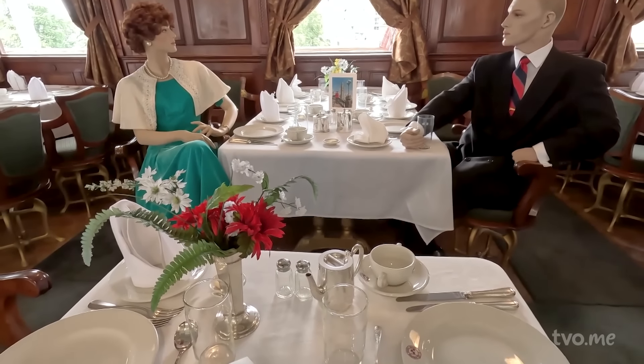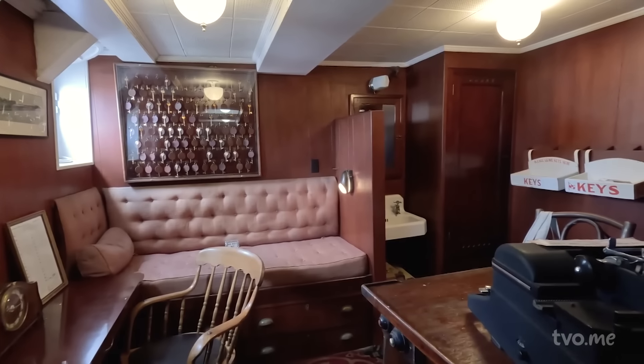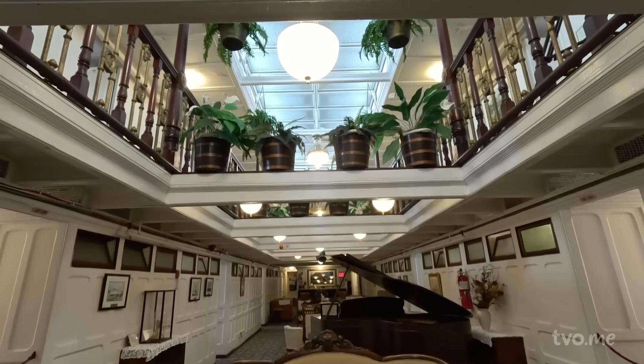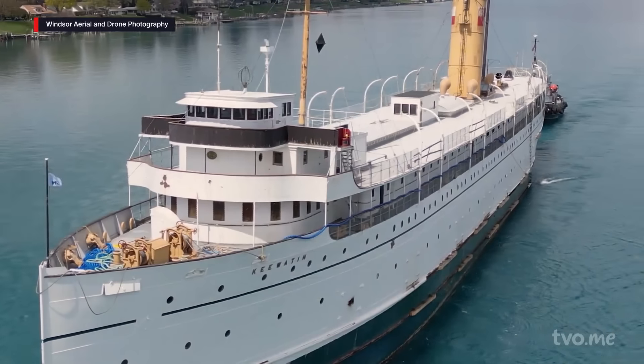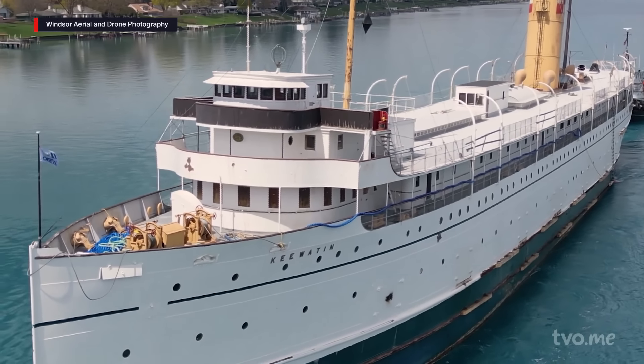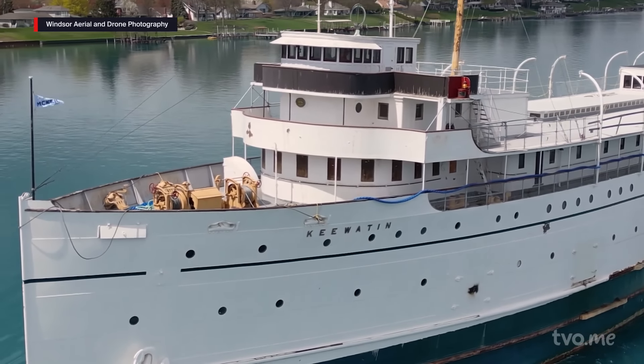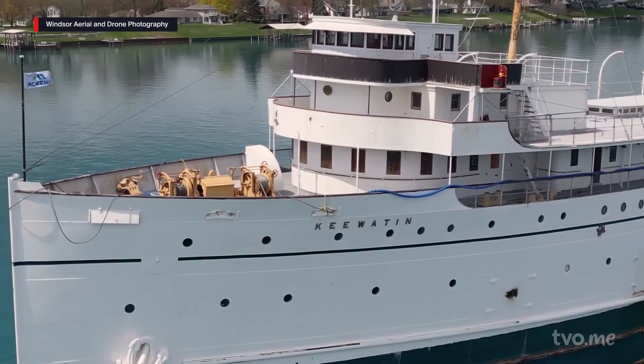It's special to know that you're on a ship that many traveled across in order to get to new homes and new beginnings. More than 4,000 steamships were built during the Edwardian era. Of all those vessels, the SS Kiwayton is the last. It's crazy to think that there were ships that were larger, faster, more impressive, more historically significant — but despite it all, the Kiwayton is the only one that survived.